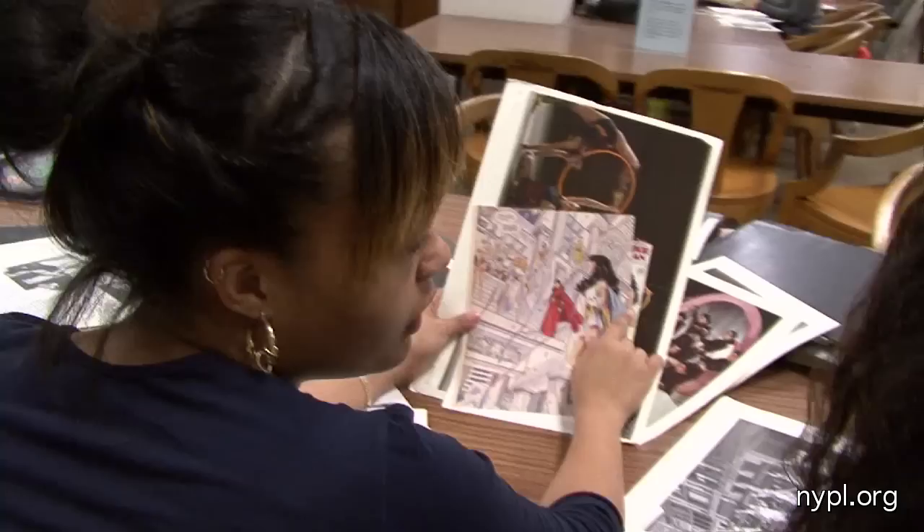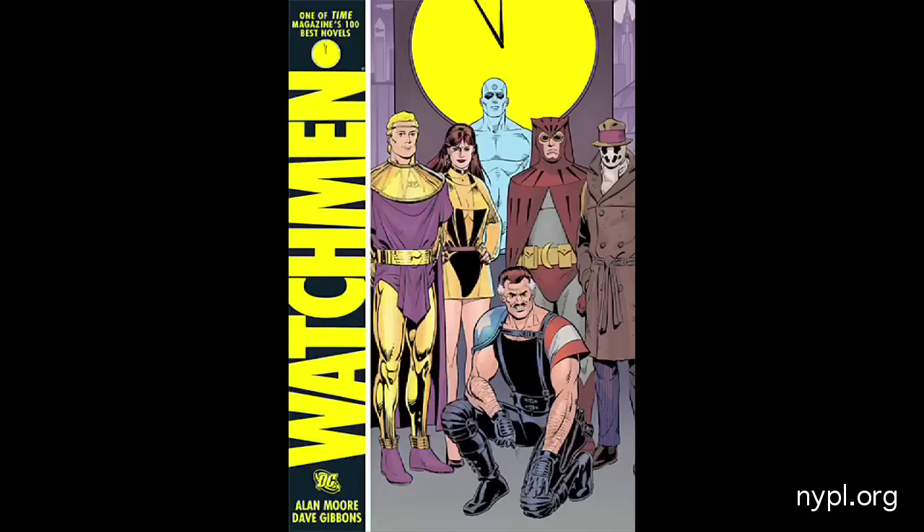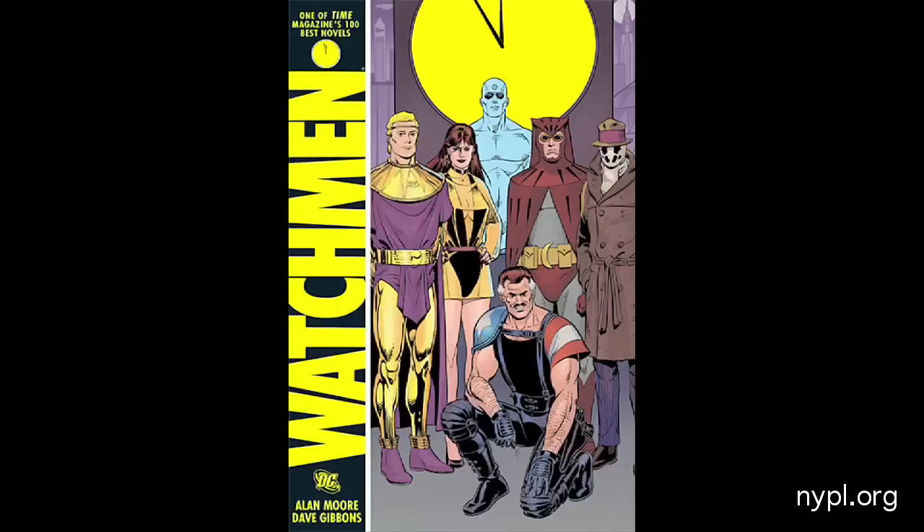I wanted to do a villain, but I want to incorporate some of these skirts into it. I want to have a cape on it to have the same superhero thing to it. I know what character inspires me, so I kind of know where I want it to be. Watchmen — I want something that's very form-fitting.